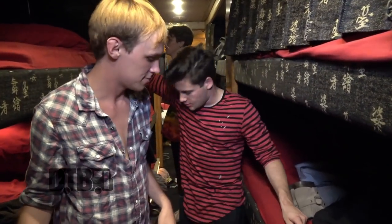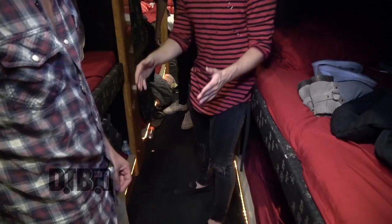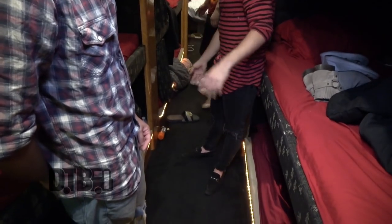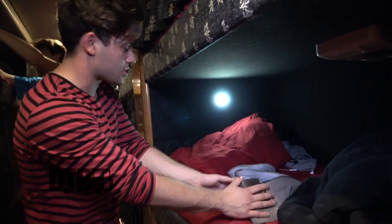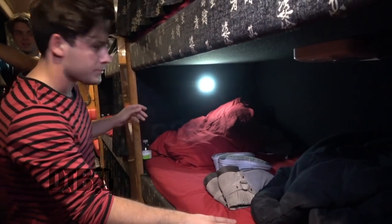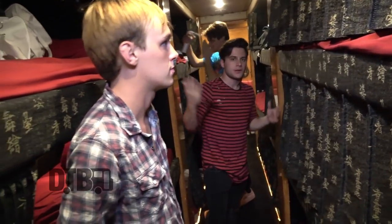Now we have bunk alley. Number one rule of bunk alley, which we're not following, is nothing on the floor — no shoes, towels, or shirts because people trip over them at night. My bunk is right here in the middle. I like to stay organized: shoes face up so there's no dirt where you sleep. At night, light off, curtain close, and that's how we sleep.